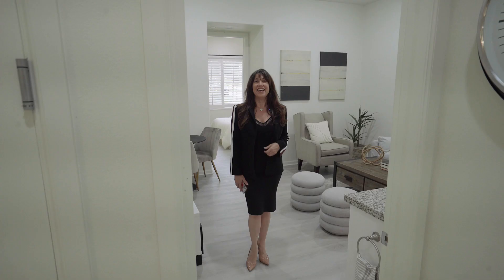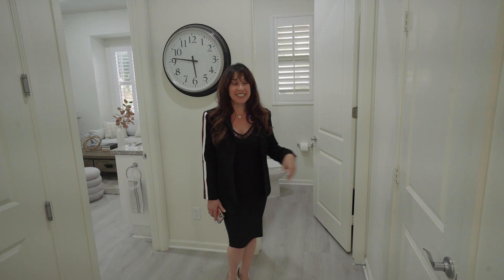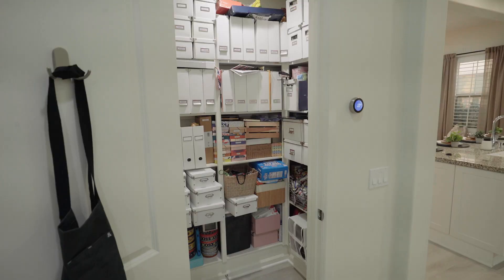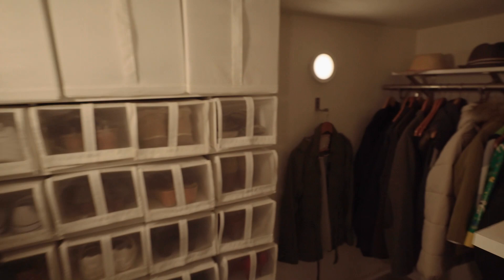These 10-foot ceilings and tall doorways on the main level make this floor plan feel so inviting. You have a separate powder room for guests, plus don't miss this huge walk-in pantry with a separate storage closet that circles all the way under the stairs.